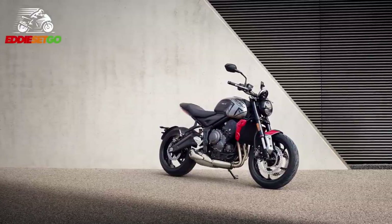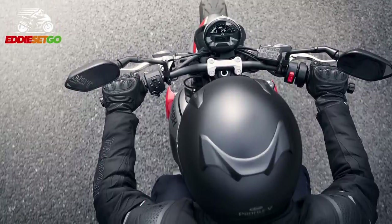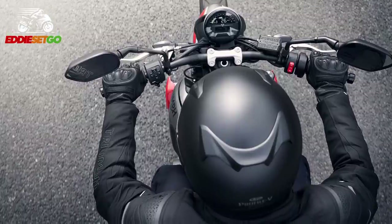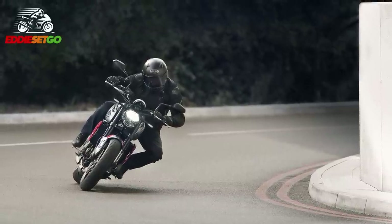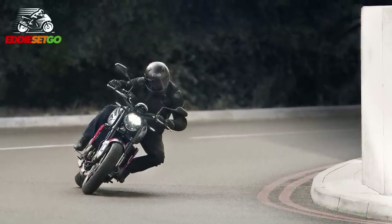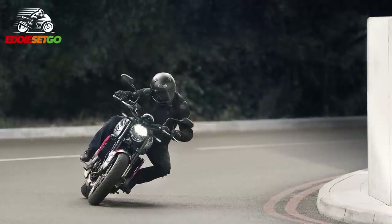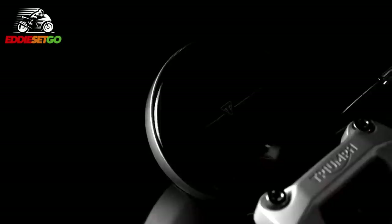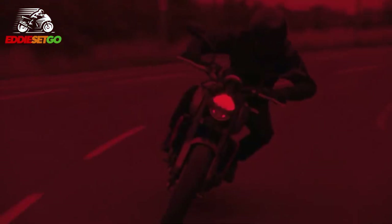The Trident comes with a three-tier electronics package including riding modes, adjustable traction control and ride-by-wire. Road and rain riding modes come as standard, so you can adjust the throttle mapping and traction control settings depending on conditions before you leave the garage. The ride-by-wire system gives a really precise and crisp throttle response, and you can disengage traction control on either riding mode — switching it on or off and adjusting the settings to suit you. ABS also comes as standard on the Trident.